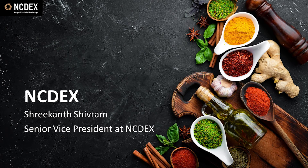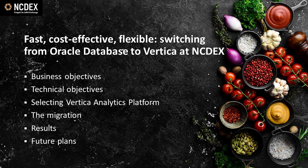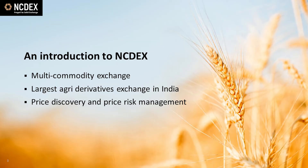Thank you for joining me today. My name is Srikant Shivram, and I'm Senior Vice President at NCDX. My presentation today is about how we transformed our data analytics environment by migrating from Oracle Database to Vertica for easier access to data, faster reporting, greater flexibility, and dramatic cost savings. I'll start by talking through our objectives on both the business and technology fronts, explain why we selected Vertica and how we handled the migration, and talk about the results we achieved and our plans for the future.